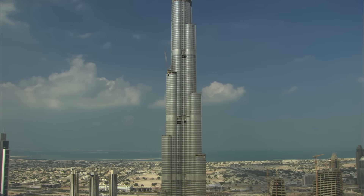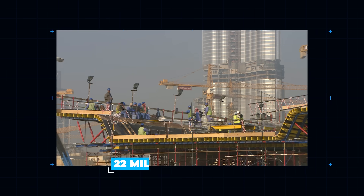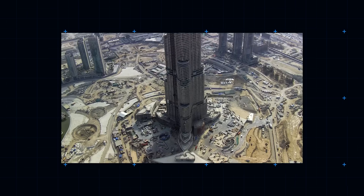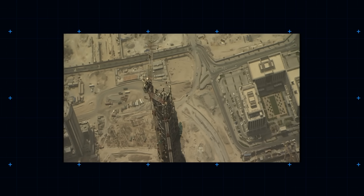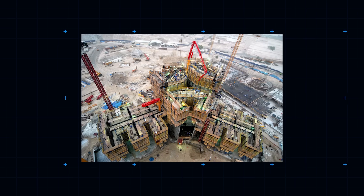The construction process was colossal. An estimated 22 million man-hours were put into the building, involving people of 100 nationalities, and over 12,000 different staff in total. The completed Burj contains 39,000 tons of steel rebar and 330,000 tons of concrete. Laid end-to-end, the steel rebar in the structure alone would stretch a quarter of the way around the globe.